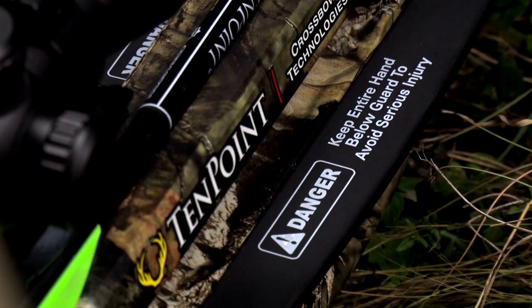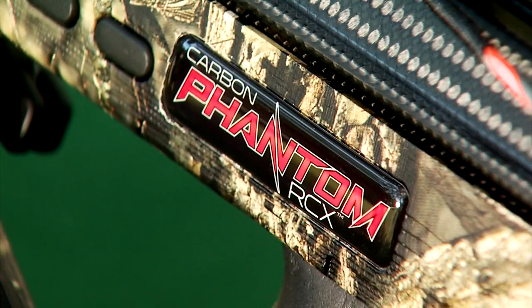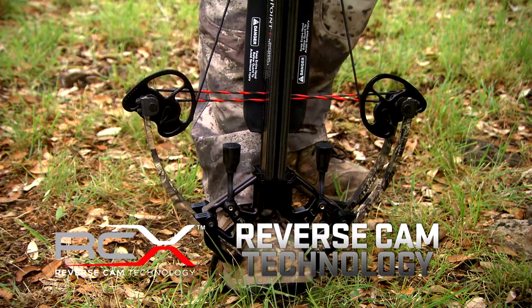TenPoint has such a wide range of products available and for decades they've been a leader in creating new technology. Now they've got RCX technology, which basically allows you to do more with less.